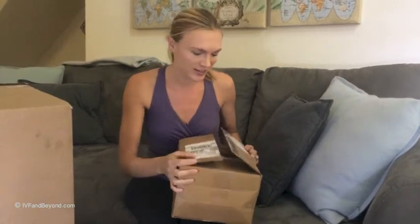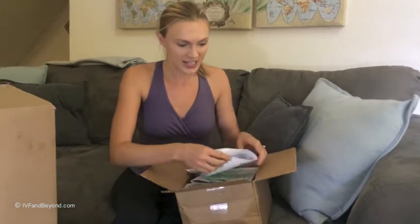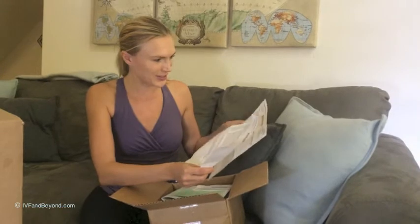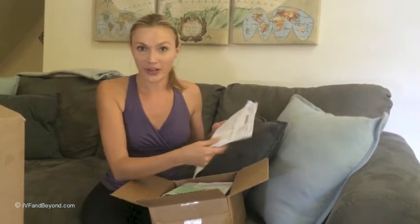I received two boxes — so much stuff. I'm just going to go ahead and start and share my experience of what it's all about. I opened the box but haven't looked in yet. So the first thing that I see is a list of all the things that I'm going to have to be taking in the next couple of weeks. That's exciting stuff.